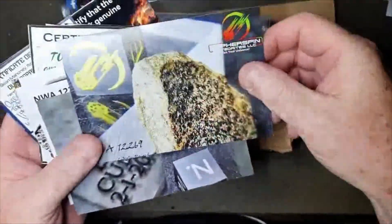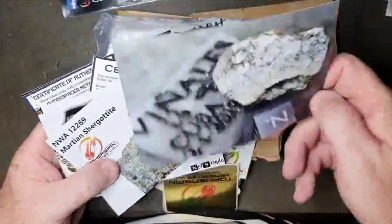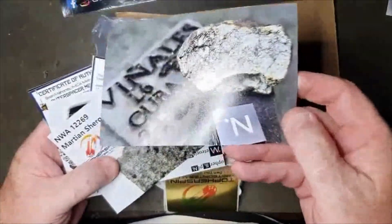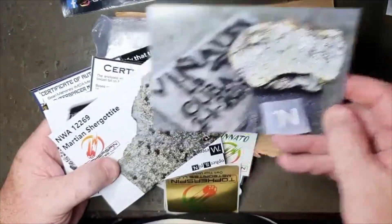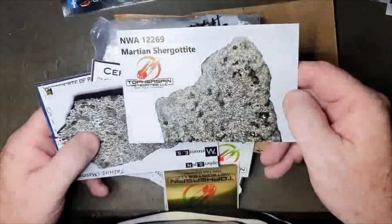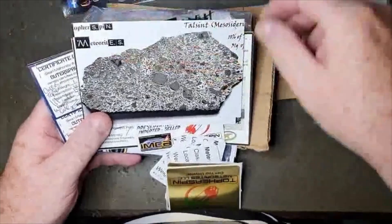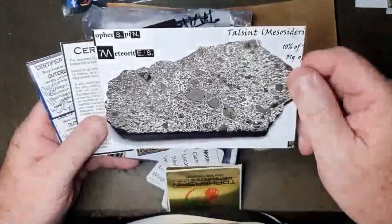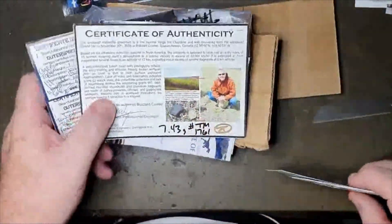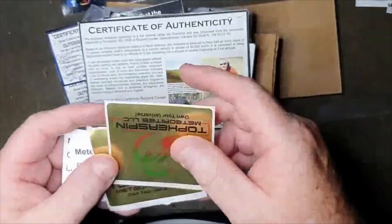The Spring Water meteorite — I do have a tiny wee piece of that one. And Vanali's in there too with a reflection off the light — I don't think I've got any of that one, another one I need to get at some stage. Also some stickies and labels for the collection.